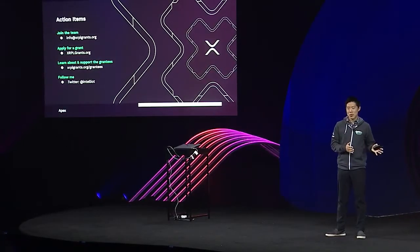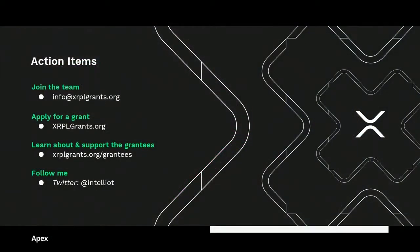We are looking for new hires and for more judges, so if you're interested or if you know someone who might be, please let us know. Email us at info@xrplgrants.org. If you'd like to join the team or be a judge, send us an email.